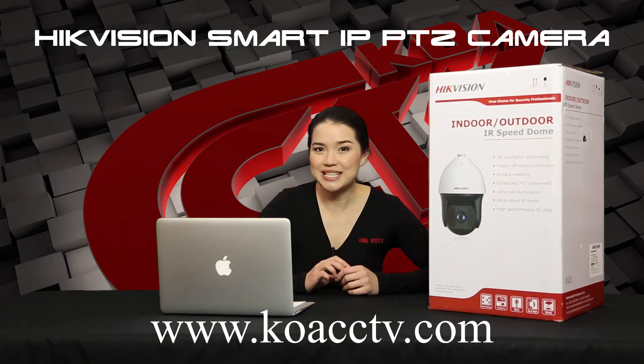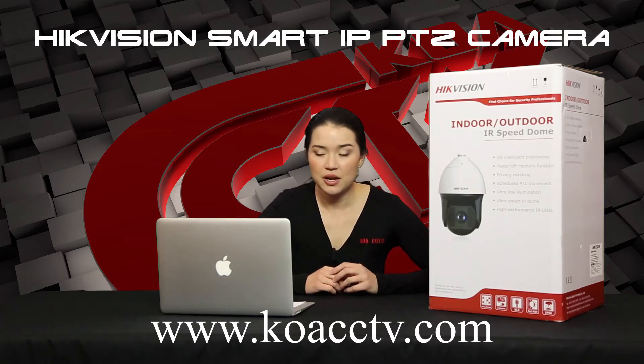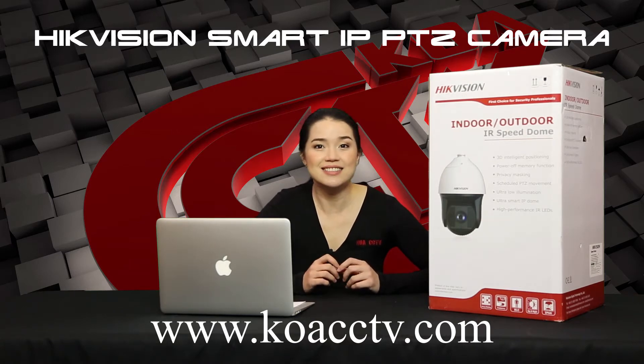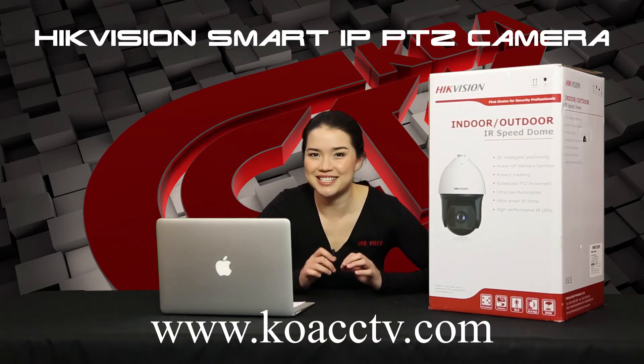It includes 120 dB WDR, 3D noise reduction, remote focus and zoom features with auto tracking features, and 600 feet distance for night vision.